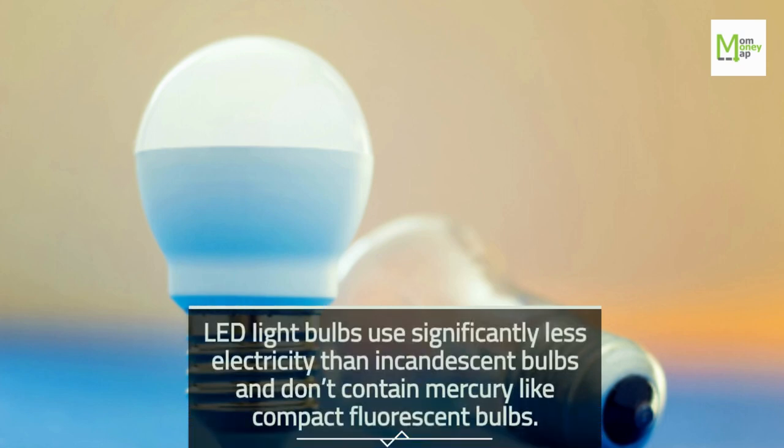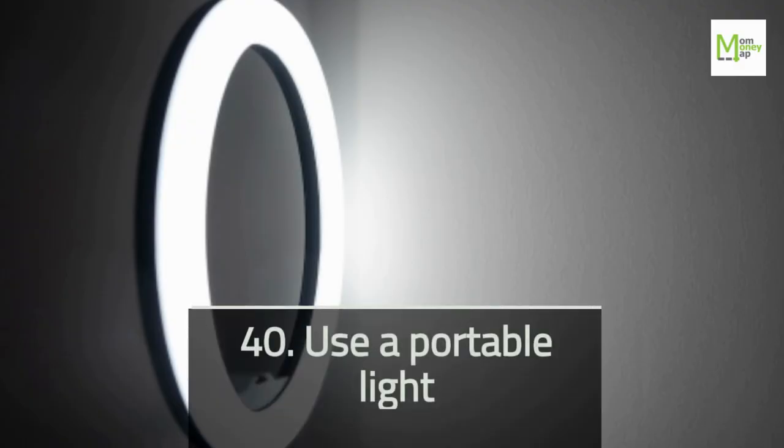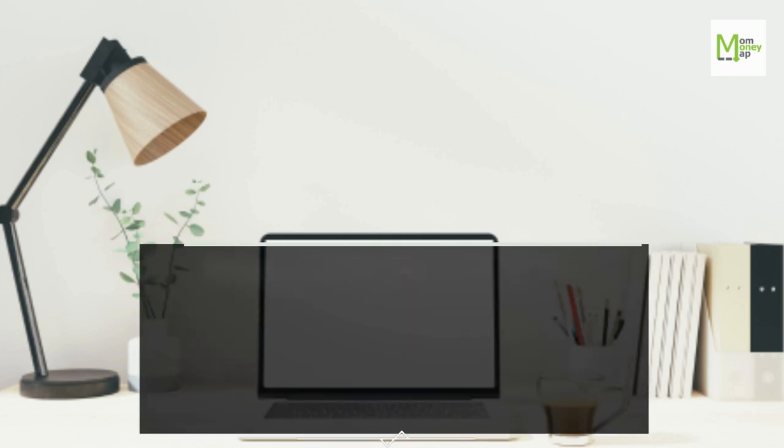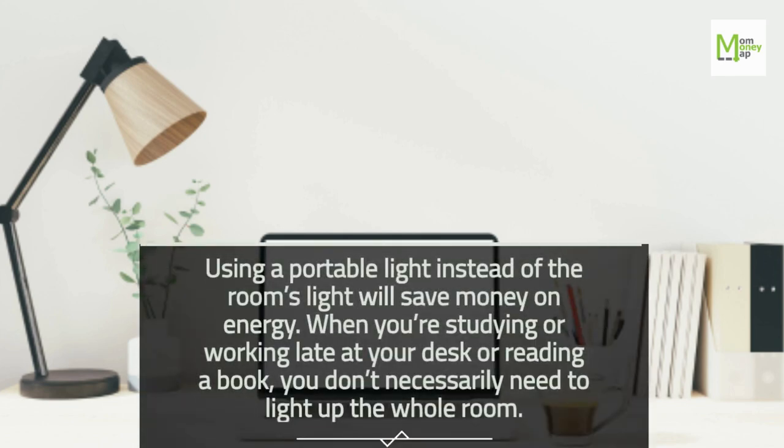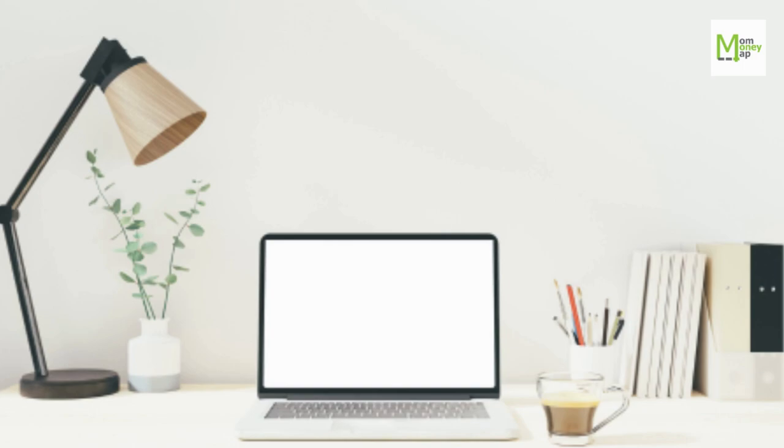Tip 39: Use LED Light Bulbs. LED bulbs use significantly less electricity than incandescent bulbs and don't contain mercury like compact fluorescent bulbs. Tip 40: Use a Portable Light. Using a portable light instead of the room's light will save money on energy. When you're studying or working late at your desk or reading a book, you don't necessarily need to light up the whole room.